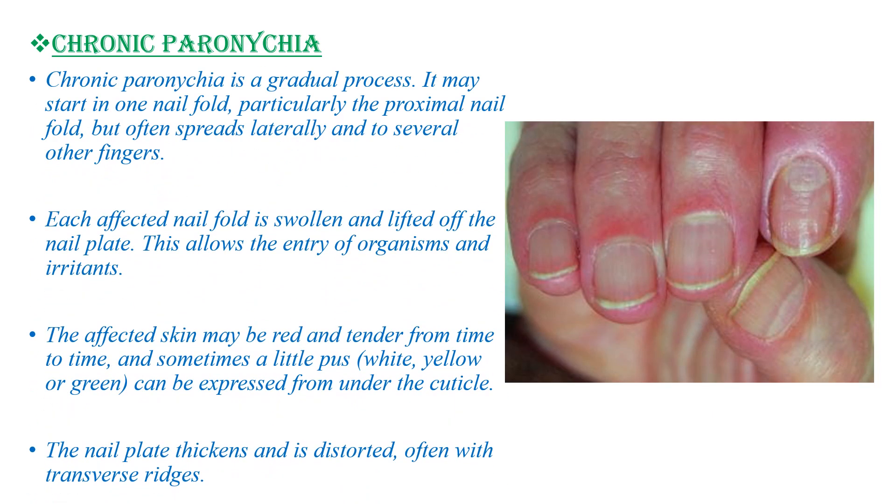Chronic paronychia is a gradual process. It may start in one nail fold, particularly the proximal nail fold, but often spreads laterally and to several other fingers. Each affected nail fold is swollen and lifted off the nail plate, which allows the entry of organisms and irritants. The affected skin might be red and tender from time to time, and sometimes there is a little pus. The nail plate thickens and is distorted, often with transverse ridges.